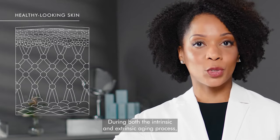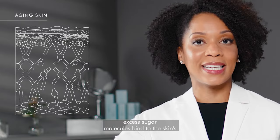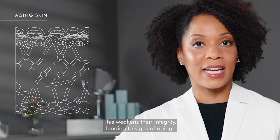During both the intrinsic and extrinsic aging process, excess sugar molecules bind to the skin's structural proteins like collagen and elastin. This weakens their integrity, leading to signs of aging.